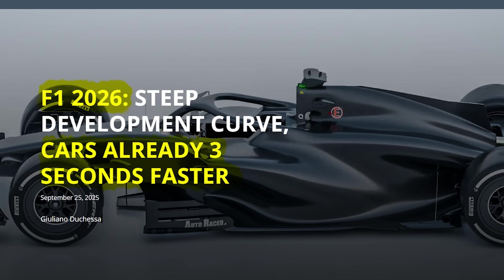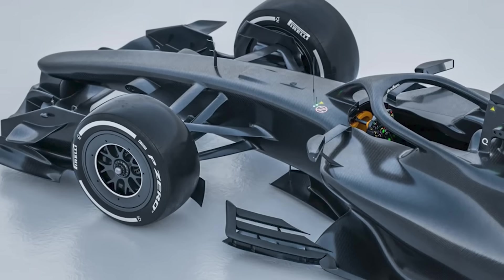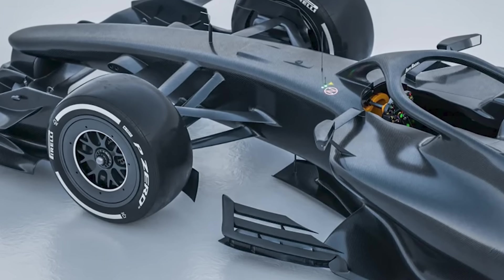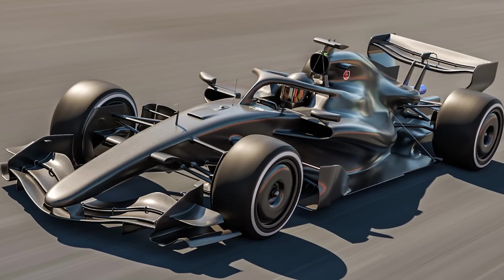This comes from a very reputable source, Auto Racer, and a lot is said about how these cars are being upgraded — the crazy steep development curve and how teams are bending the rules to get the most performance out of the 2026 cars. They already look pretty aggressive. We've heard a slight snippet — not sure if it's actually the engine — give me your thoughts below.